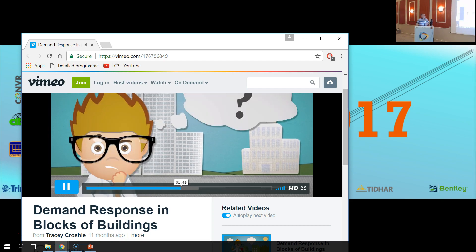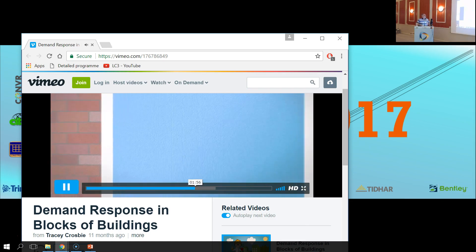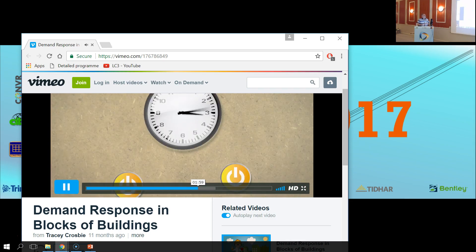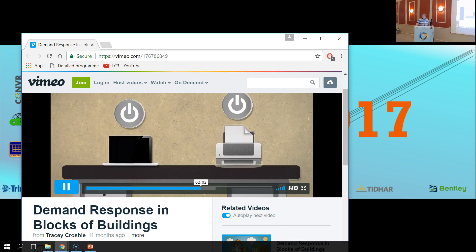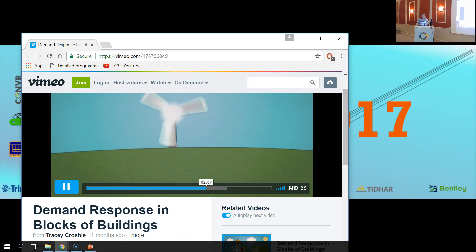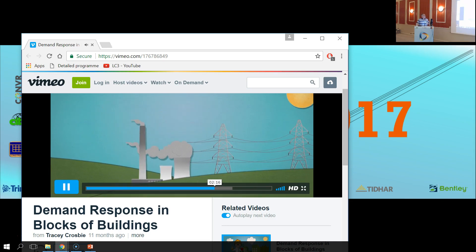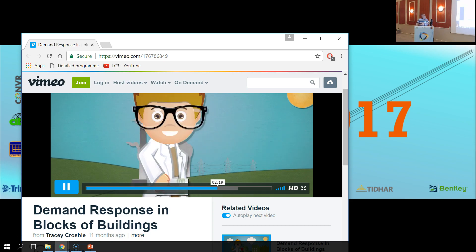What's the solution? Demand response programs, which encourage people to change when they use electricity or reduce their total energy use, can help keep energy bills low and help integrate renewables into our existing energy networks. Peak electricity demand can be reduced by shifting when some electrical equipment is used, using electrical equipment more efficiently, using other types of energy, storing locally generated renewable electricity and using it during times of peak demand. If we can reduce peak electricity demand, we can reduce the investments required in electricity production and electricity networks. These savings can then be passed on to consumers in the form of lower energy bills.